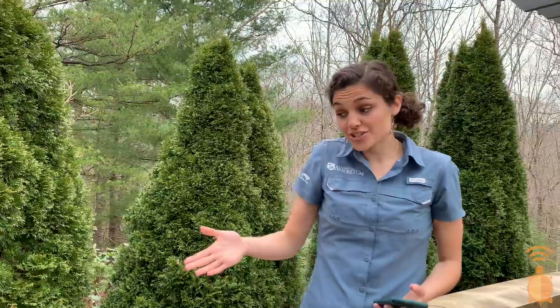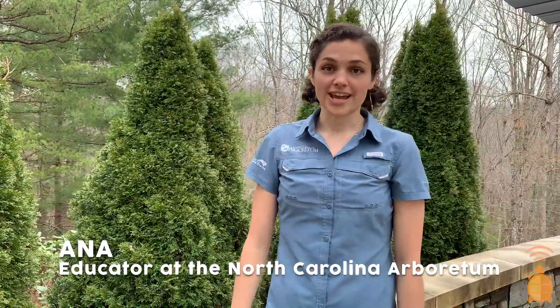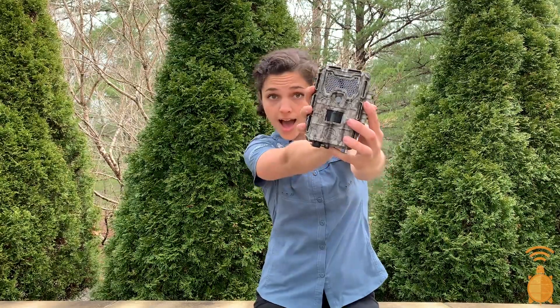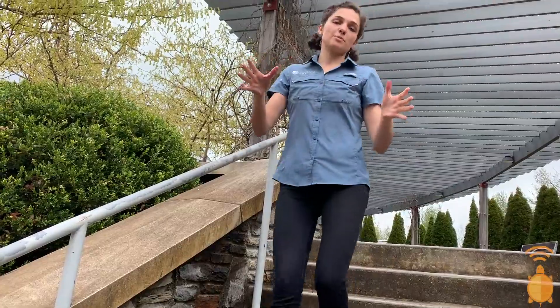Oh hey everyone, I was just taking a photo of a five-line skink before it scurried away. I'm Anna, an educator at the North Carolina Arboretum. Do you also love to take photos of what's living around you? By joining Eco-Explorer, your photos could help real scientists and you could earn cool badges and prizes like this snazzy trail camera or even this awesome iPod Touch. To sign up, go to ecoexplore.net.